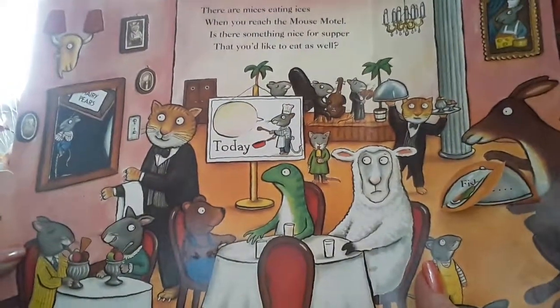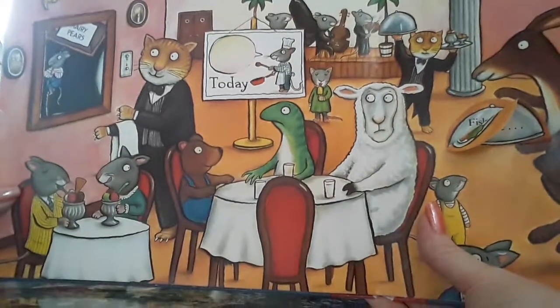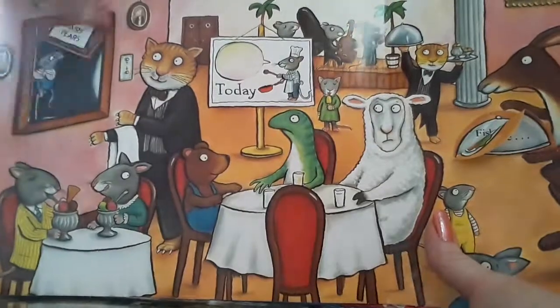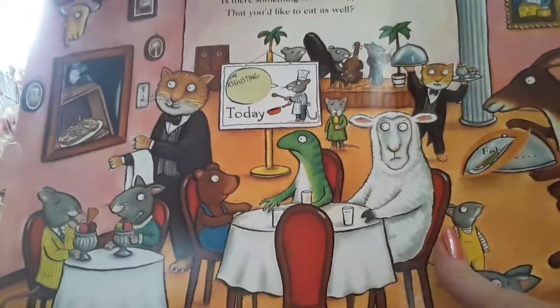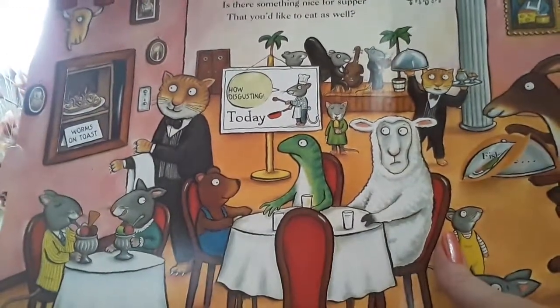There are mice eating ices when you reach the mouse motel. Is there something nice for supper that you'd like to eat as well? Shall we see what's on the menu? Hairy pears. Oh no, we don't want hairy pears. Worms on toast. Oh no, thank you.